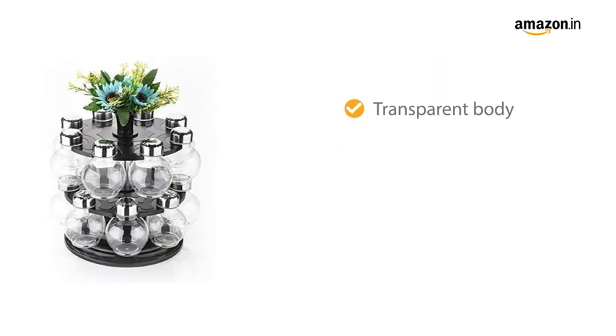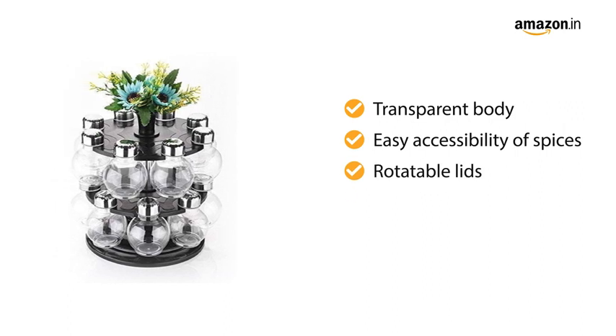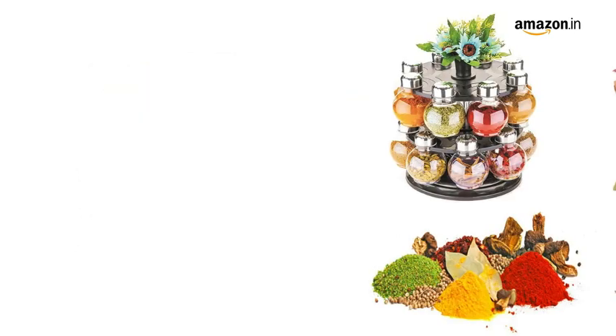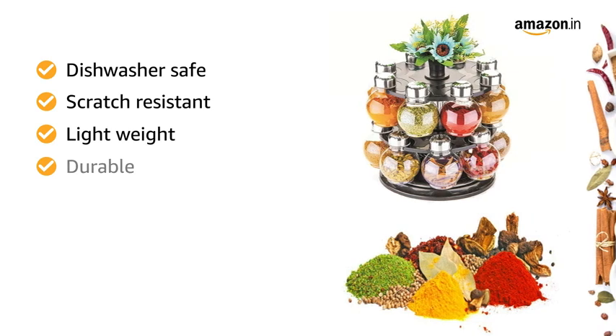The jars have a transparent body which helps in easy accessibility of spices, and they have rotatable lids with a two-hole section for easy dispensing. This spice rack is dishwasher-safe, scratch-resistant, lightweight and durable.